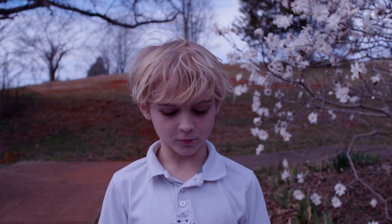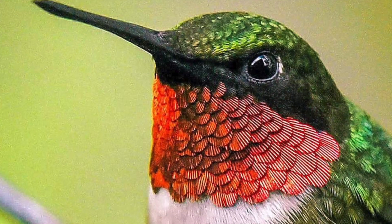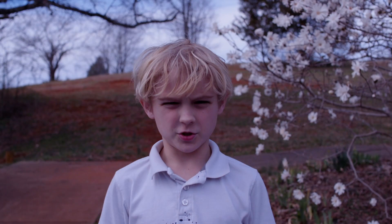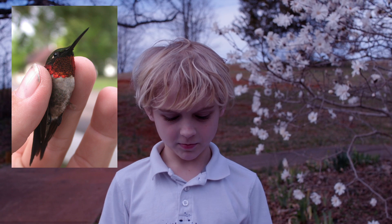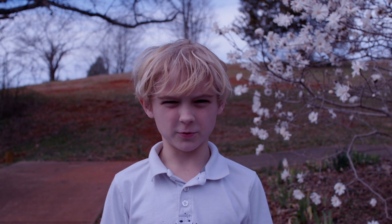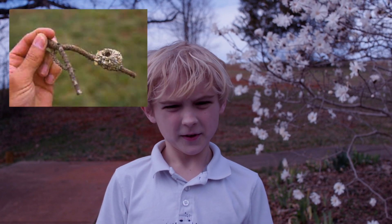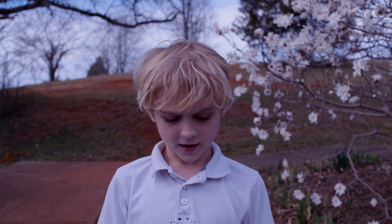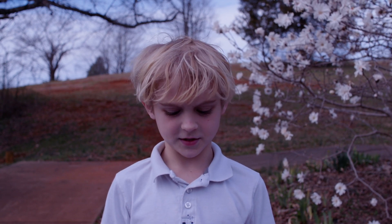My bird is a ruby-throated hummingbird. It's a really small hummingbird with a wingspan of four inches. My height is just three and a half inches. The eggs are smaller than jelly beans, and the nest is made by the females. She can make one to two broods a year. The nest is shaped like a cup. They have a fiery red throat and a green back. They have a BPM of 1,260.